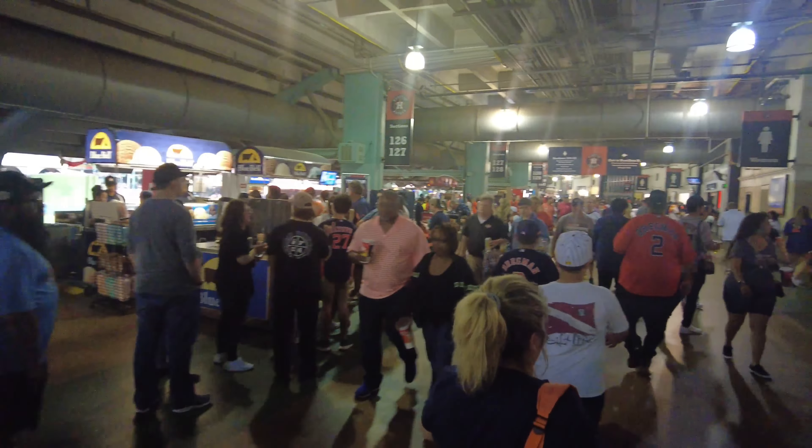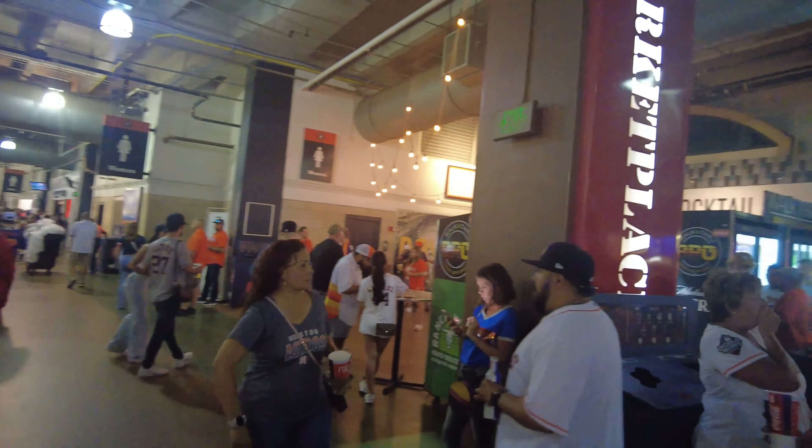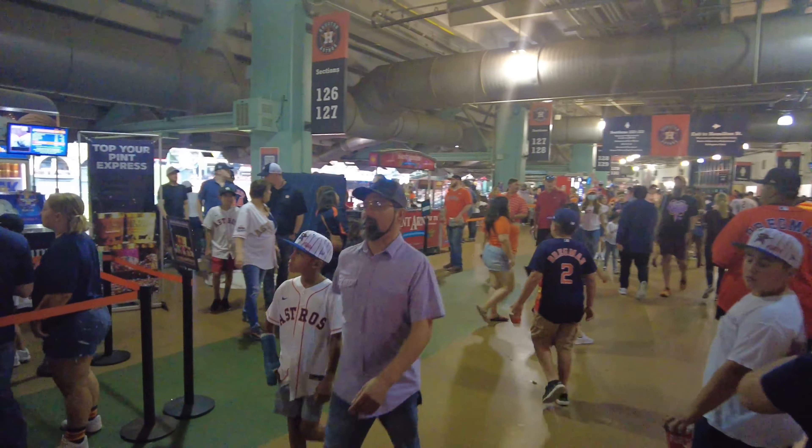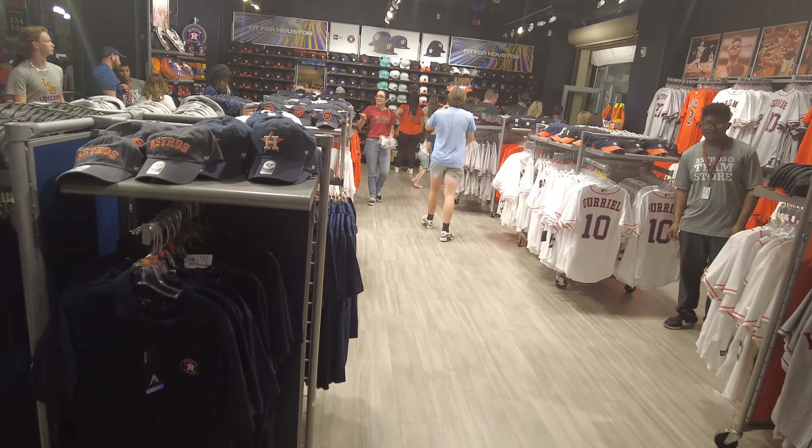Alright y'all, so I'm going to give y'all a little tour of the first level of this building. This is my first time that I've been just around, so this will definitely be pretty cool. Here we go.